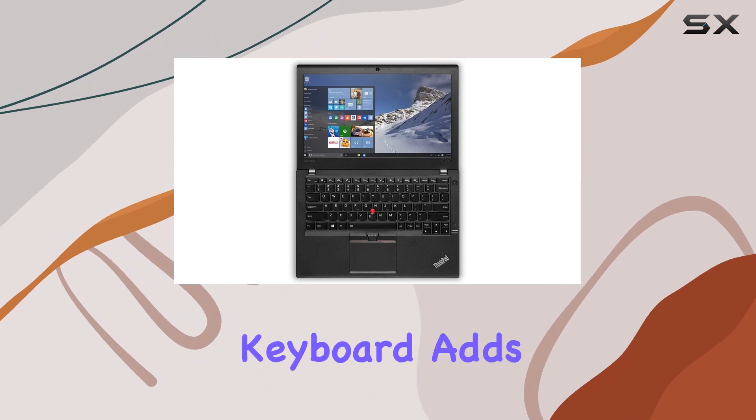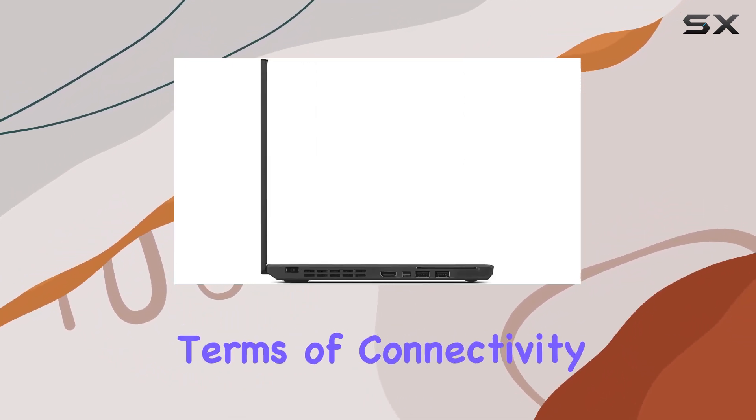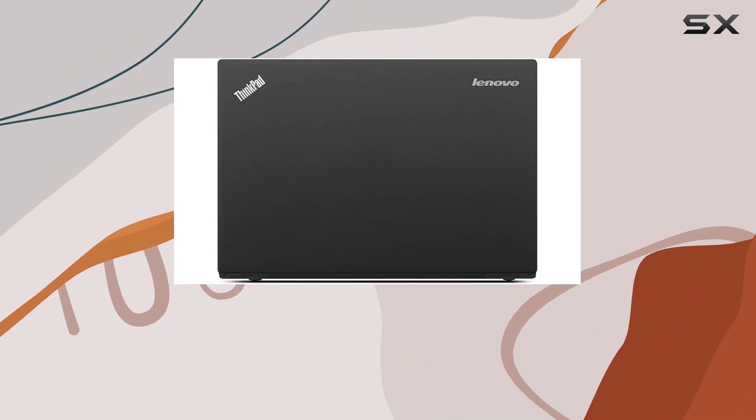The inclusion of a backlit keyboard adds a touch of convenience for those late-night work sessions. In terms of connectivity, the Intel Wireless AC8260 and Bluetooth 4.0 keep you connected on the go.